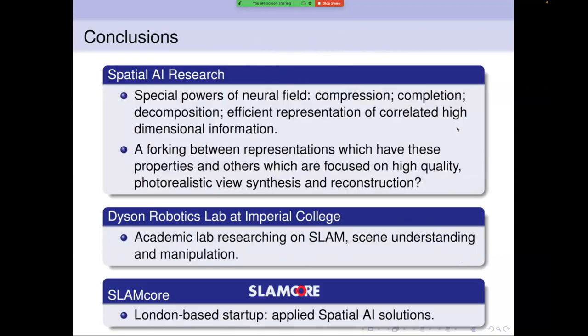In conclusion: spatial AI research is exciting and we'll be working on it for a long time. Neural field representations — even small MLPs without super-precise reconstruction — have compression, coherence, and completion properties that could be very interesting for robotics, potentially diverging from high-resolution photorealistic NeRF-style reconstructions. I lead the Dyson Robotics Lab at Imperial College, collaborating with Dyson on scene understanding and manipulation, and I'm also co-founder of SLAMcore, a London-based startup.